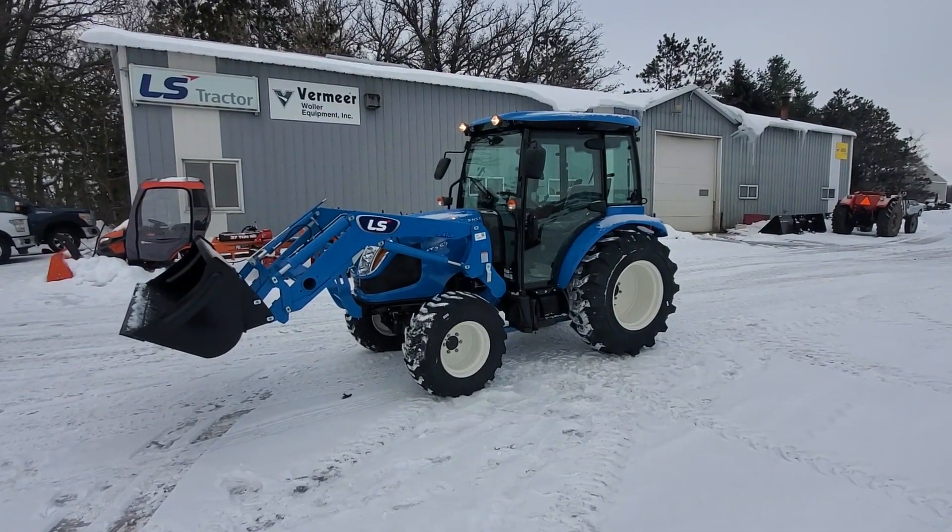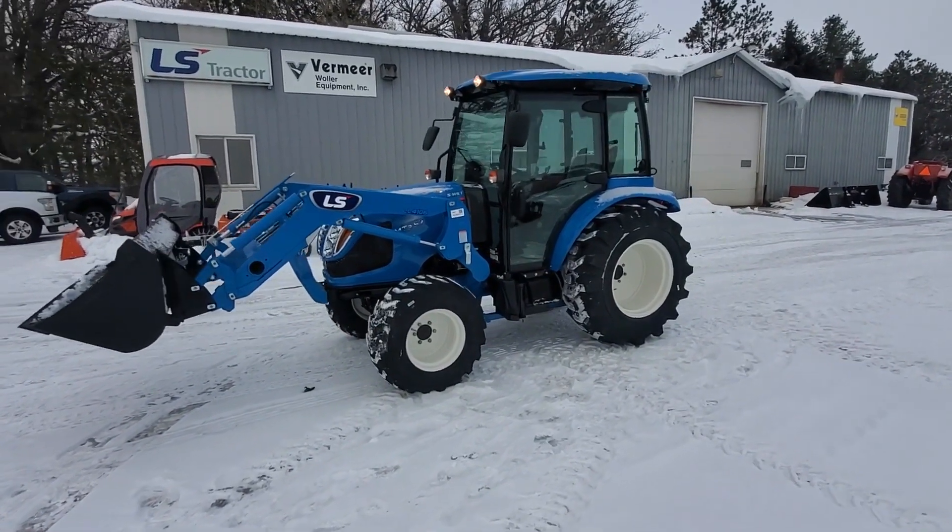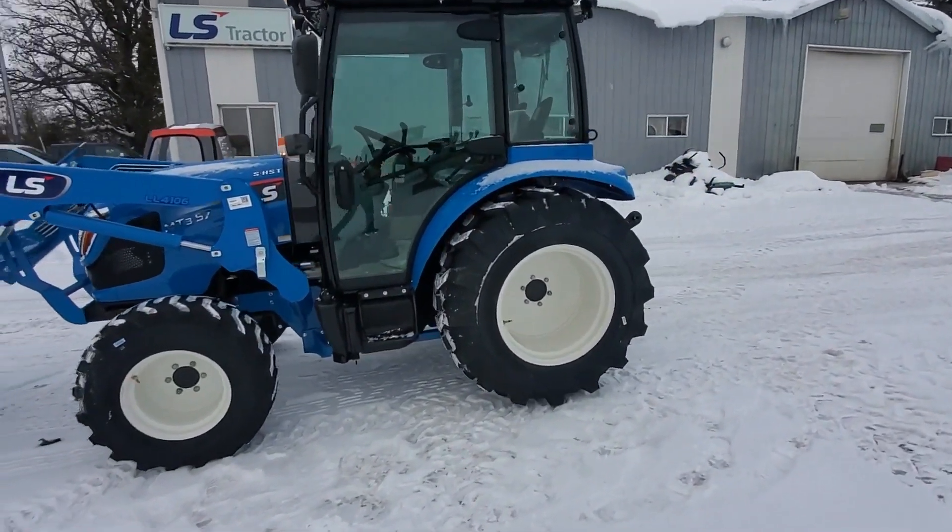One minute walk around the LS MT 357 — 57 horsepower, front wheel assist, industrial tires.